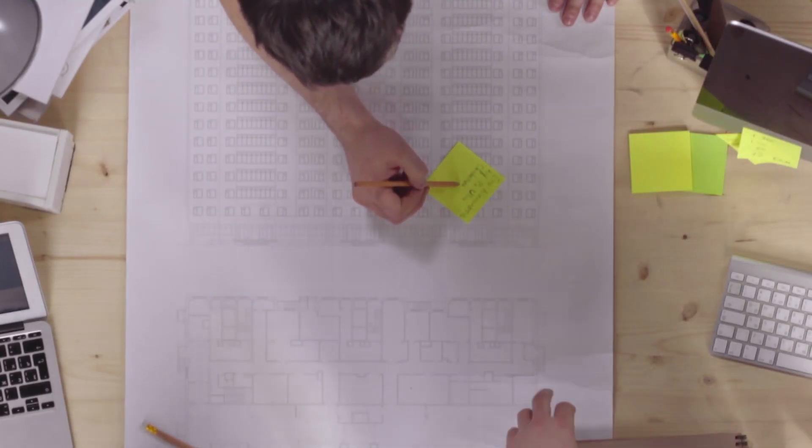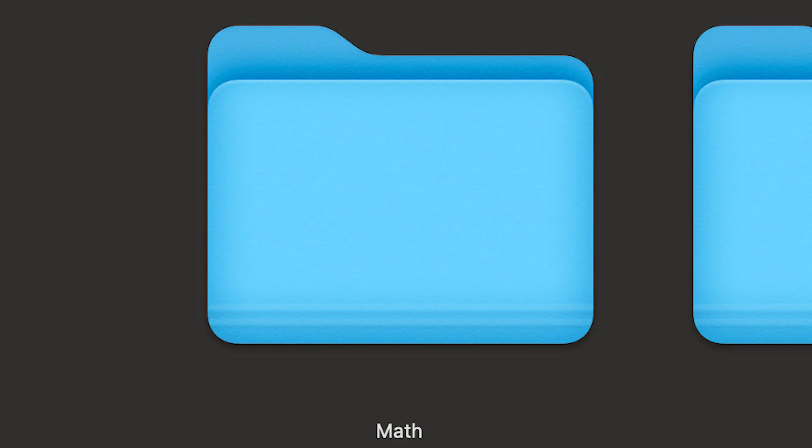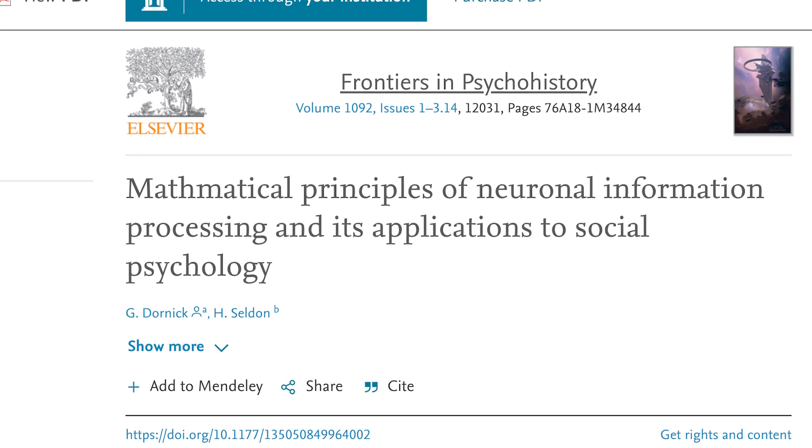One of the key strengths of Zettelkasten is that it's not handicapped by the artificial structure you impose on it. Most other note-taking solutions are top-down, in the sense that you first come up with a hierarchy — a backbone for a future system — and then you start to add content to the pre-existing backbone. That approach is flawed because as the number of nodes grows, the system becomes too messy and too complicated to deal with. For example, suppose you have initially created folders for your classes like Maths, Neuroscience, and Psychology. Several weeks later, you read an interesting paper on mathematical principles of neuronal information processing and its applications to social psychology. You write notes on it and are faced with a dilemma because you don't know which folder to use. It's problems like these that make the use of the system cumbersome and make users eventually abandon their system altogether.